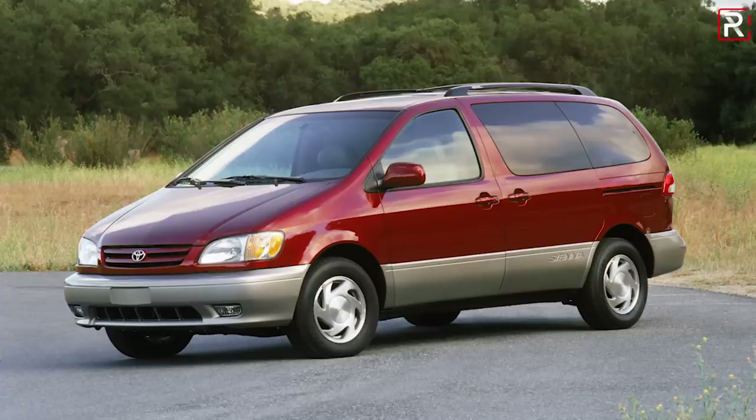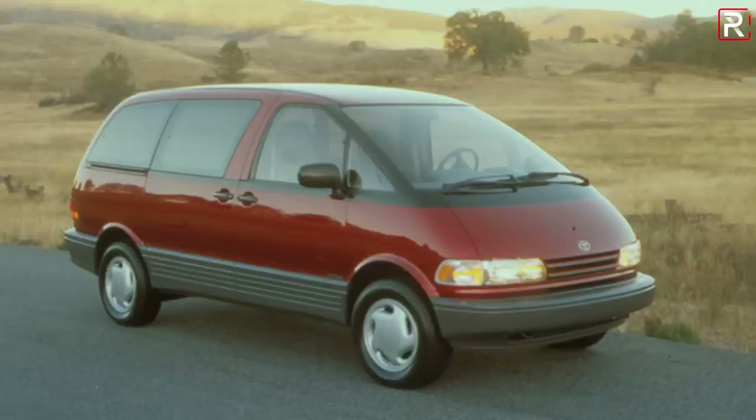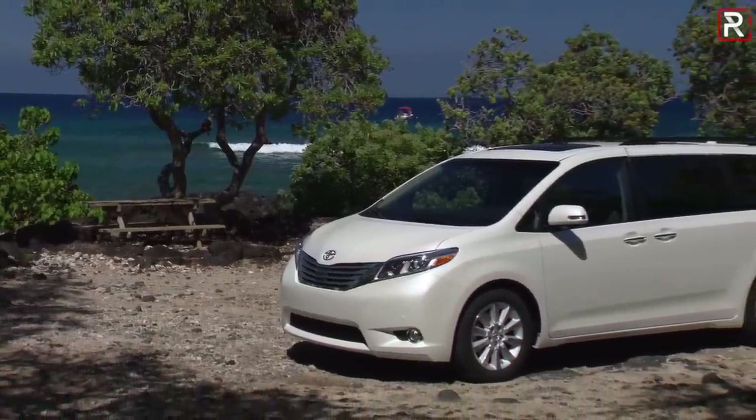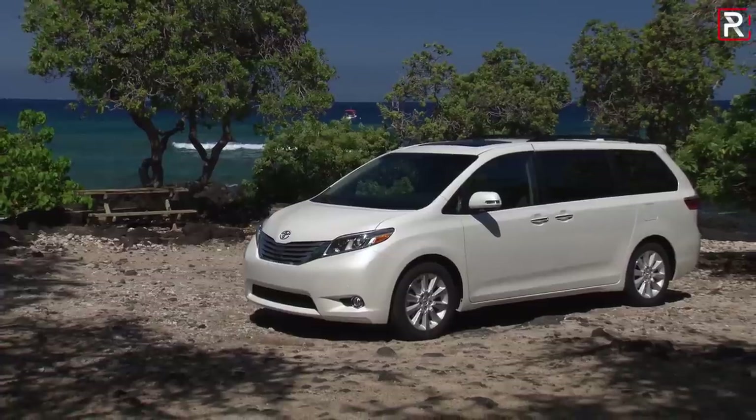Now the Sienna has a long history for Toyota. The current nameplate dates back to 1998. It replaced the Previa, if you guys remember that vehicle from the early 1990s. Now it's in its fourth generation and we've been waiting for an all-new Sienna for a while. The current third generation dates back to 2010 so it was long overdue for a replacement.